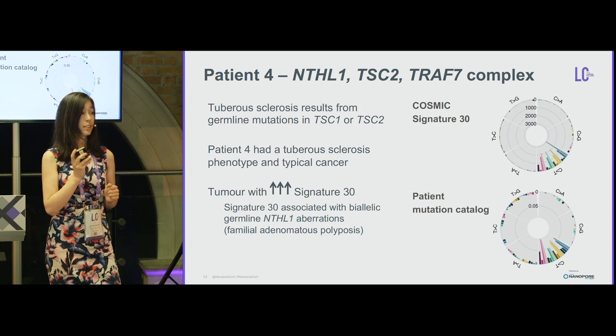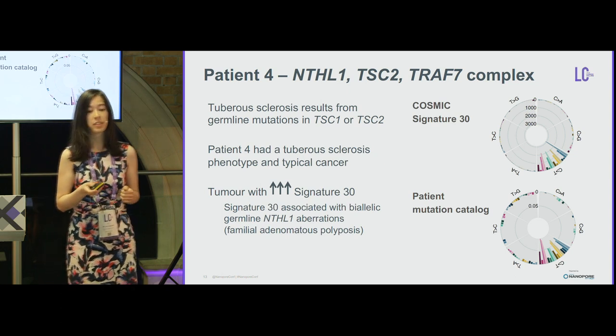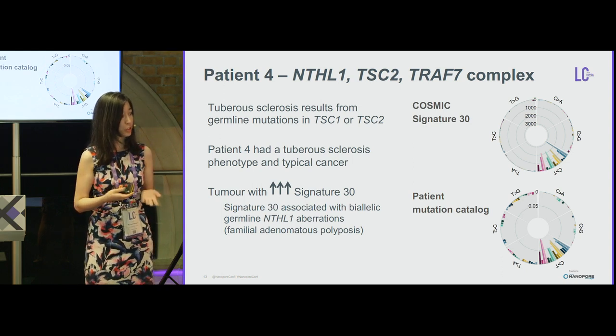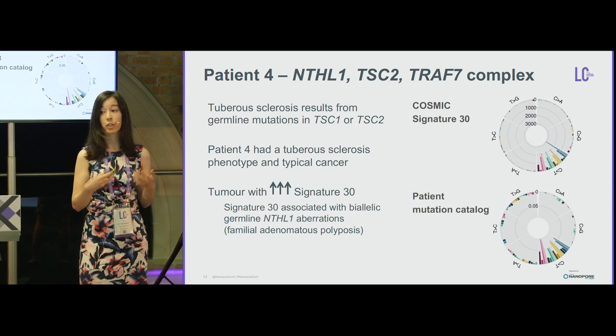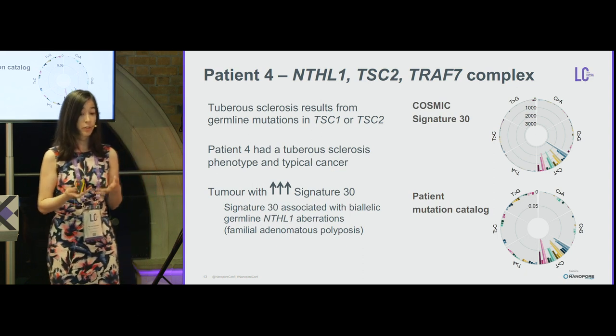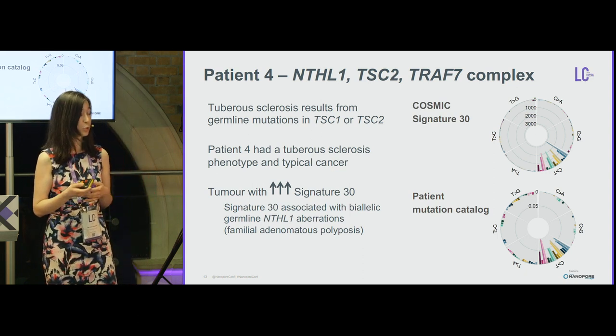This case was of particular interest because tuberous sclerosis is caused by germline TSC1 and TSC2 mutations. The patient had tuberous sclerosis, but their tumor also featured very elevated mutational signature 30, which is associated with biallelic germline NTHL1 variants. We therefore assumed these events were biallelic.